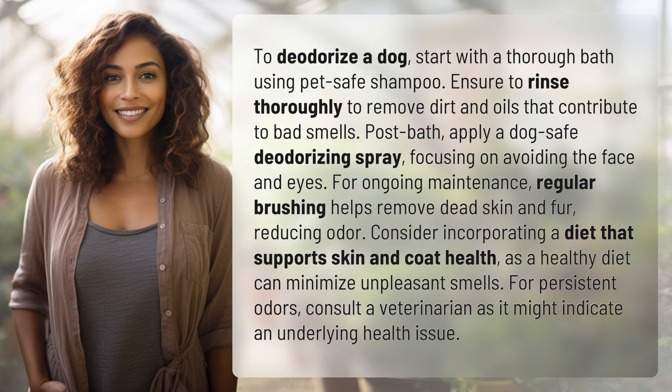To deodorize a dog, start with a thorough bath using pet-safe shampoo. Ensure to rinse thoroughly to remove dirt and oils that contribute to bad smells.